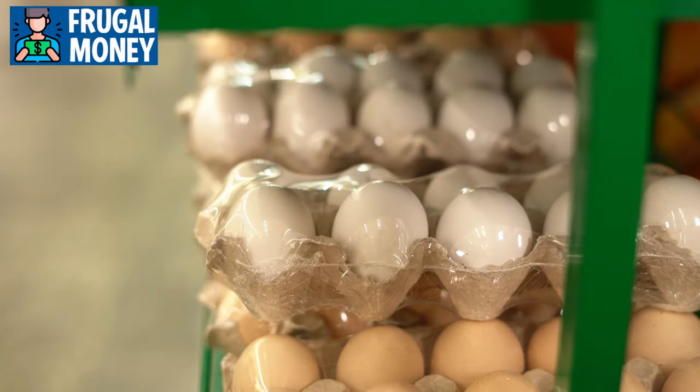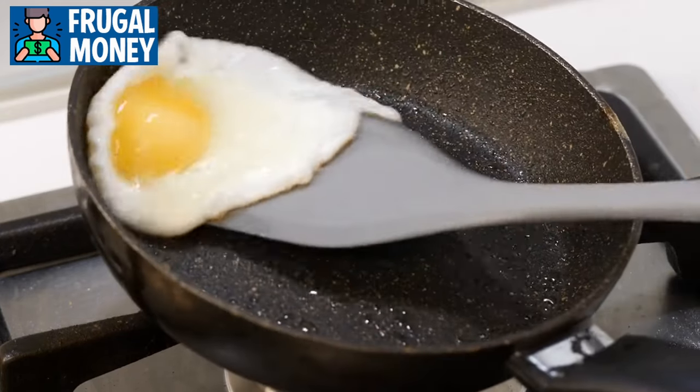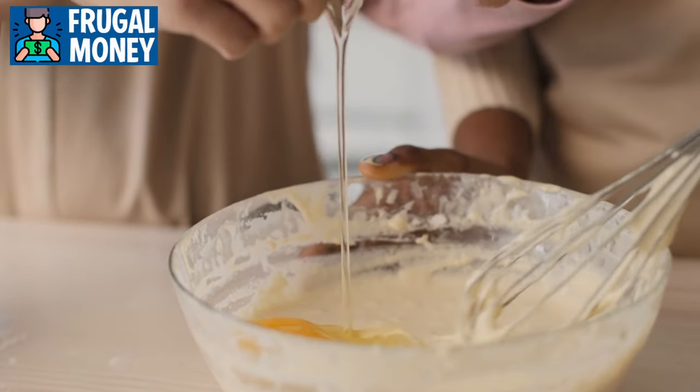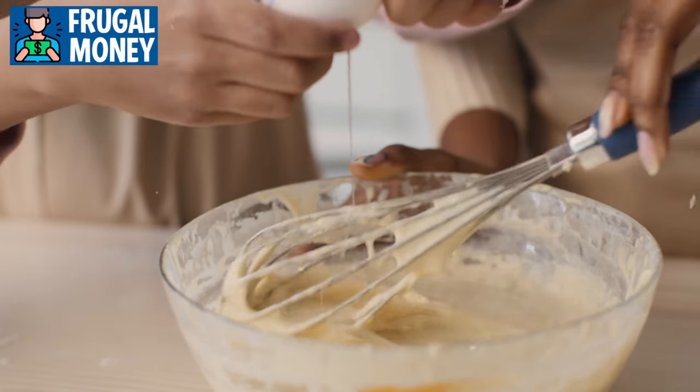Number two: eggs. Eggs stand as a nutritional powerhouse and a culinary marvel, offering a myriad of possibilities in the kitchen. Packed with high-quality protein, essential amino acids, and a range of vitamins and minerals, eggs are a valuable addition to any diet. Whether scrambled, poached, boiled, or fried, the cooking technique can significantly alter the taste and texture of the final dish.